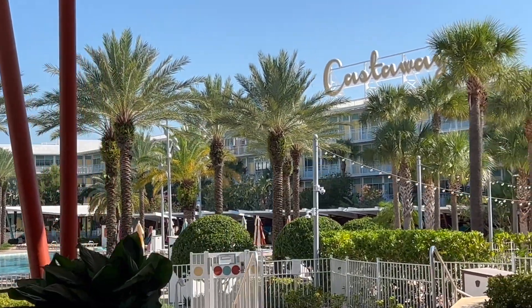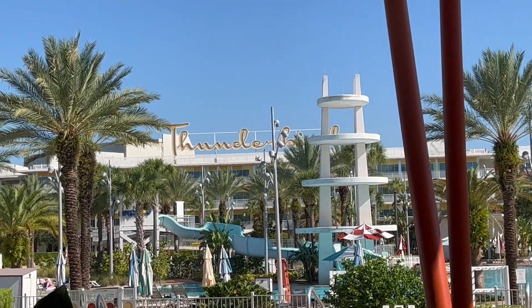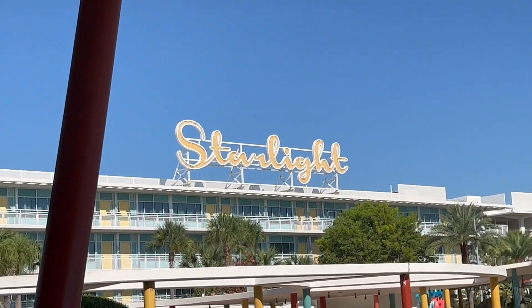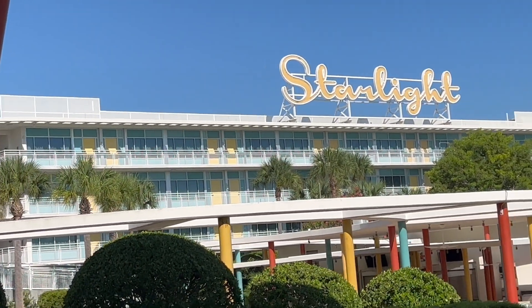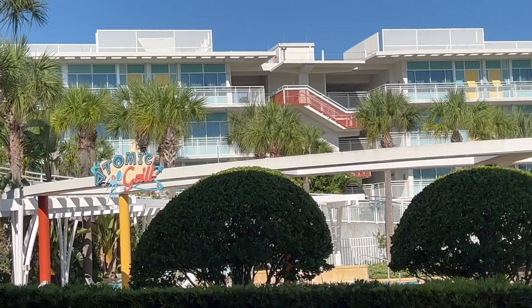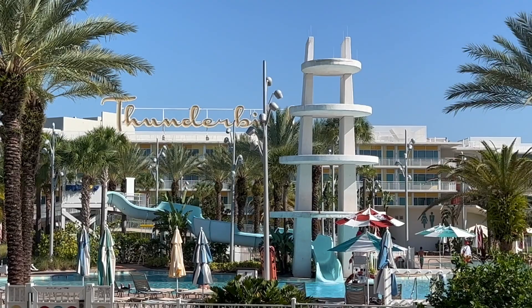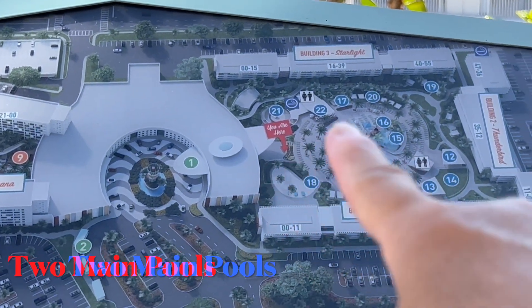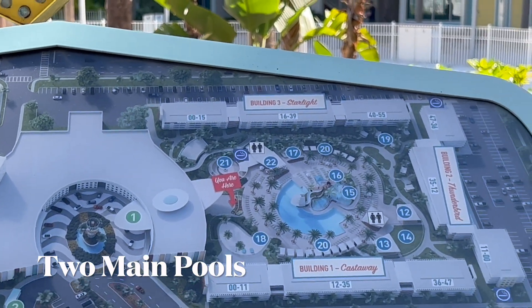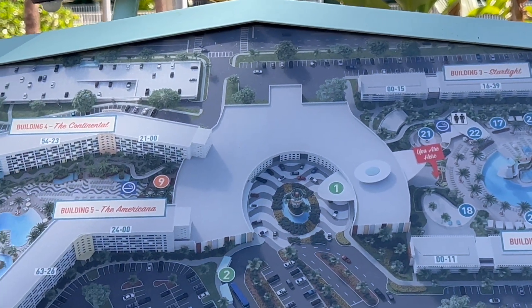These are the different sections — there's Castaway, Thunderbird right here, and Starlight. These are like different towers to the hotel. They have an atomic grill area here. So looking at the pool area, these are the different towers: Castaway, Thunderbird, and Starlight.